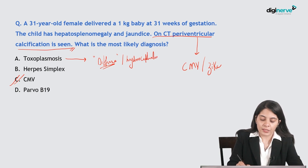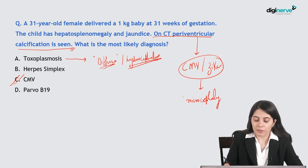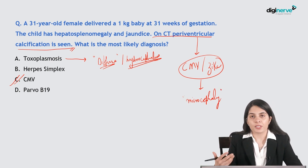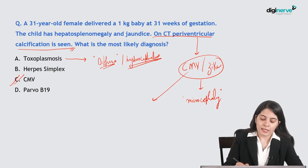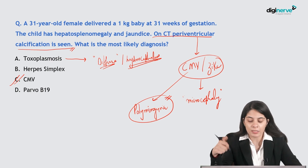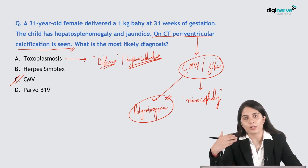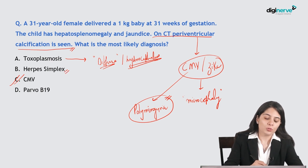Another important feature of toxoplasmosis is hydrocephalus. In CMV and Zika virus there is associated microcephaly, along with atrophy. A very important point about CMV is the presence of polymicrogyria — this is a neuronal migrational problem and is very commonly seen with CMV infections.